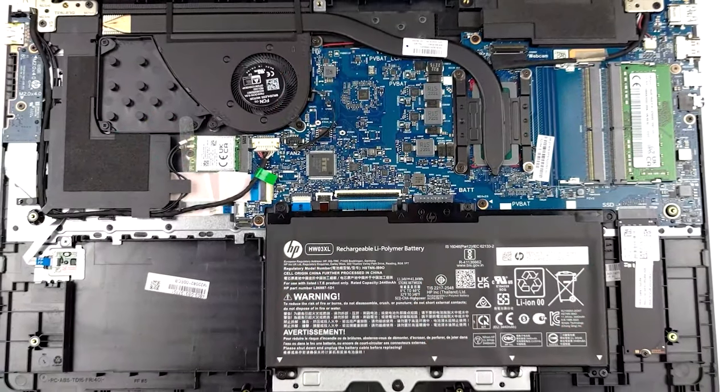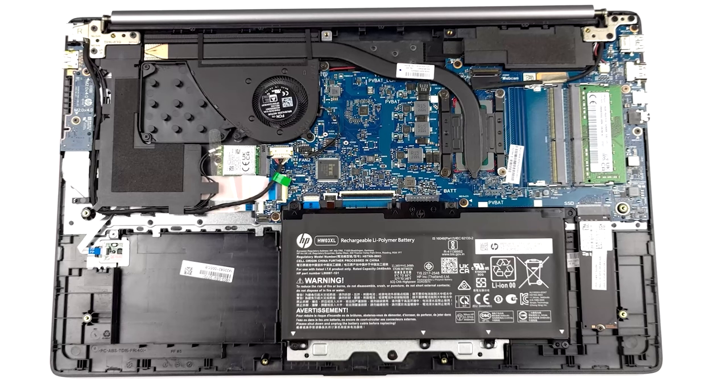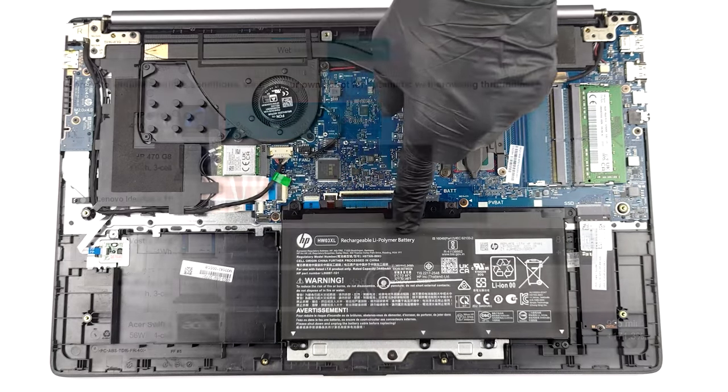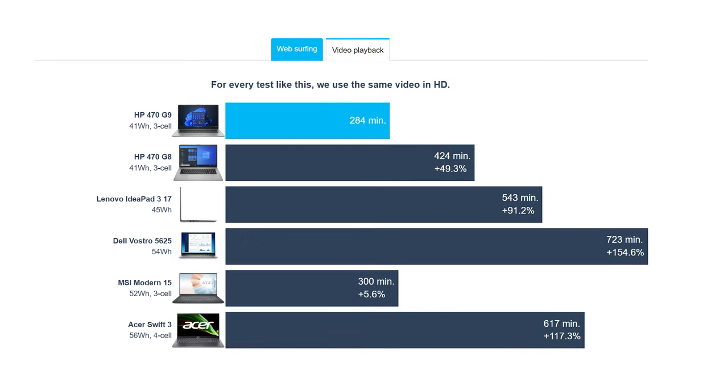Despite there being a decent amount of space in this 17.3-inch laptop, HP stuffed a relatively small 41Wh battery pack. When paired with the Core i5-1235U, it lasts for only 5 hours and 41 minutes of web browsing, or 4 hours and 44 minutes of video playback.